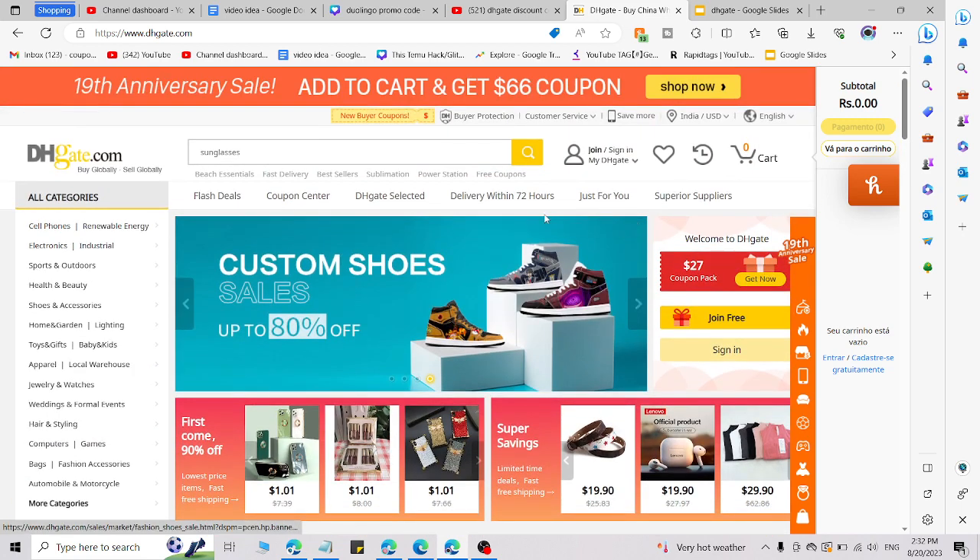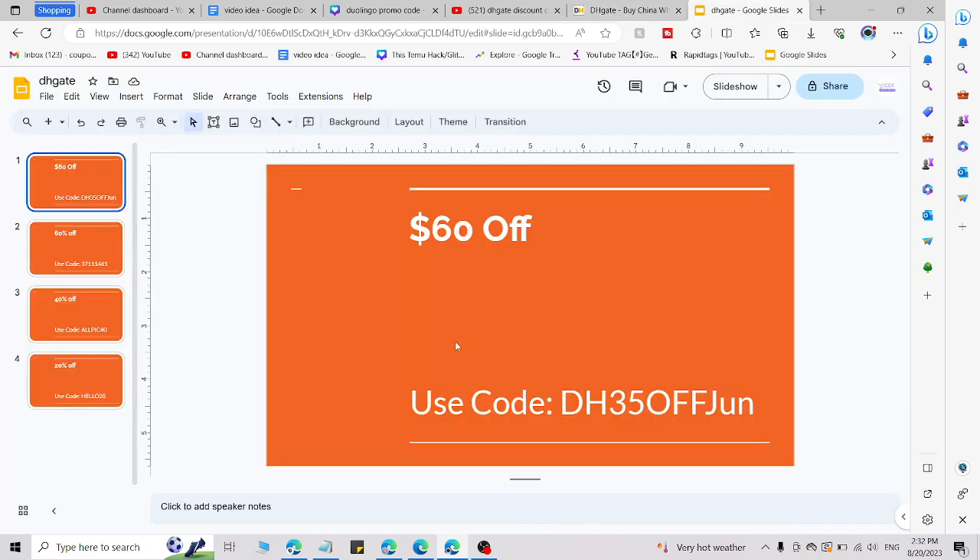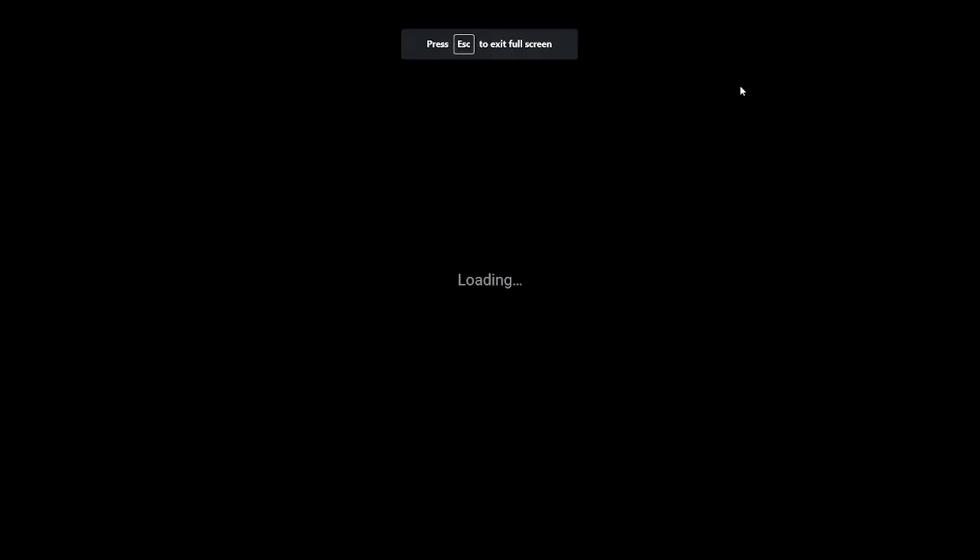Simply go to the link in the description, click on that link, and you will be redirected to this page where you are able to access the promo code. You can only use that promo code if you go through the link I give you in the description — click on that link and you are able to use this promo code.